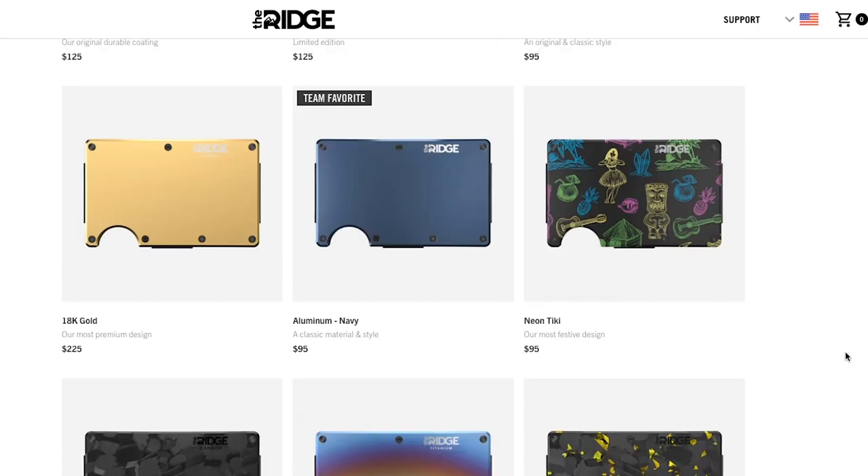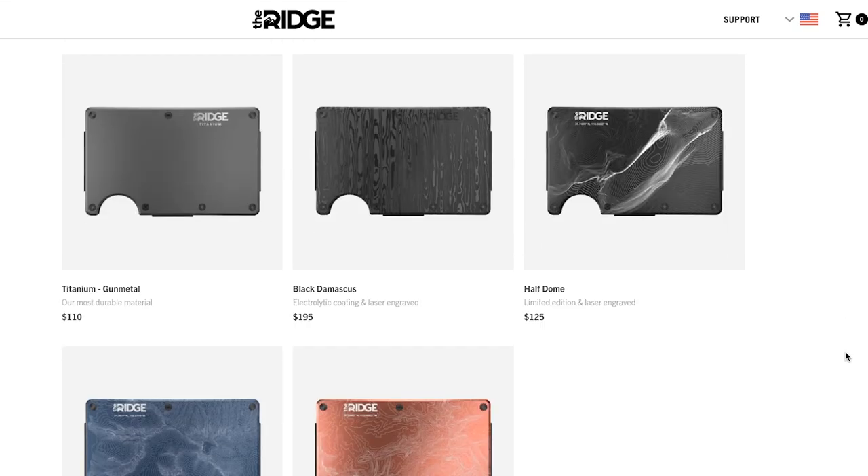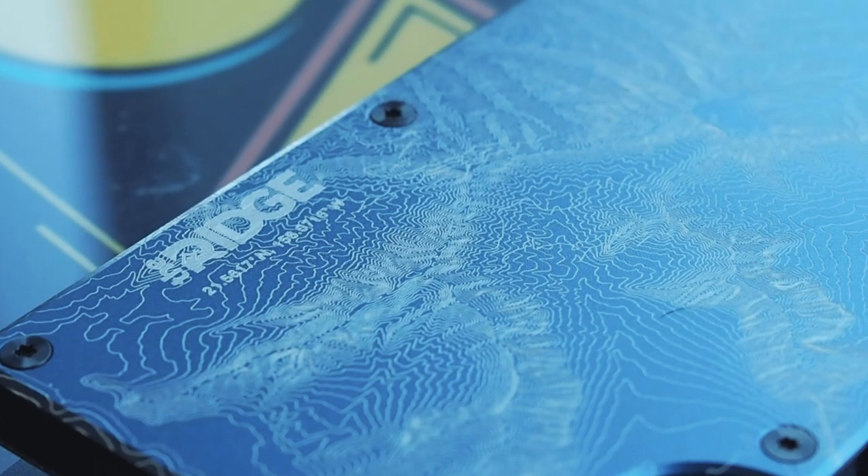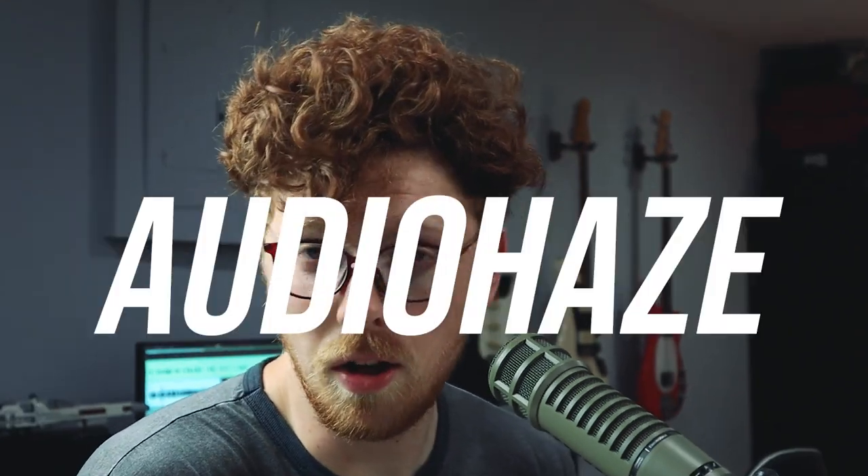They come in a bunch of really cool colors — here's a scroll through all the different ones on their website. Anything from burnt titanium to gunmetal gray, they have amazing patterns. I have North Shore, which is a topographic map. They are genuinely built to an extremely high level of precision and quality, and I highly recommend giving these wallets a try. Use code audiohaze for 15% off your purchase, or click the link below and it'll automatically take 15% off.